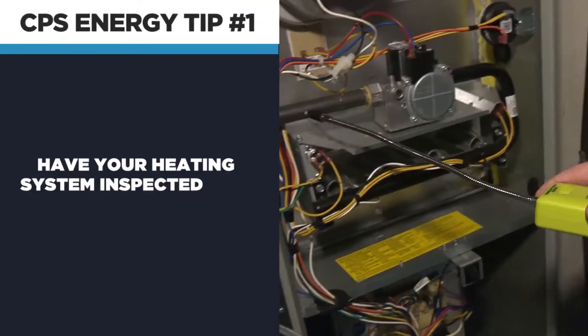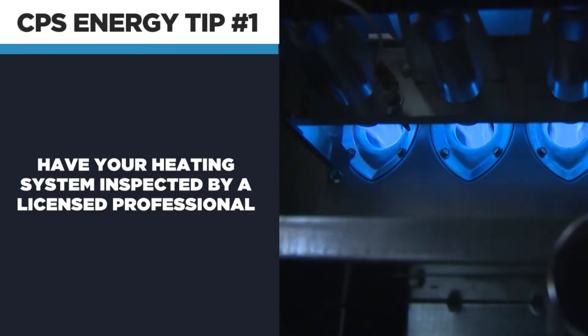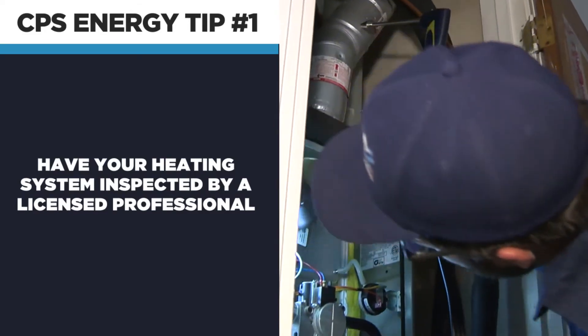First, before you turn your heater on, you should have your heating system inspected by a licensed professional. You should actually have your AC and heating system cleaned twice a year.